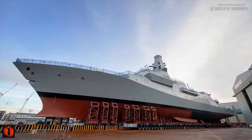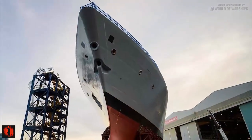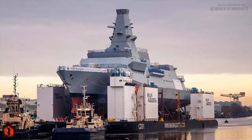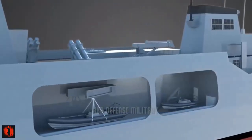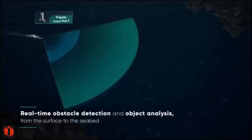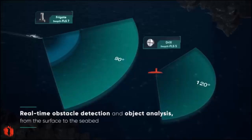The Royal Navy's Type 31 Inspiration class frigate, constructed by Babcock under a £1.25 billion contract, is based on the Arrowhead 140 design. Comprehensive testing included the integrated communication system, the TACTICOS combat management system, and the integrated bridge and navigation system.